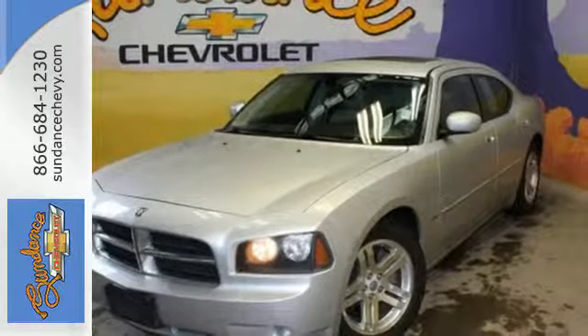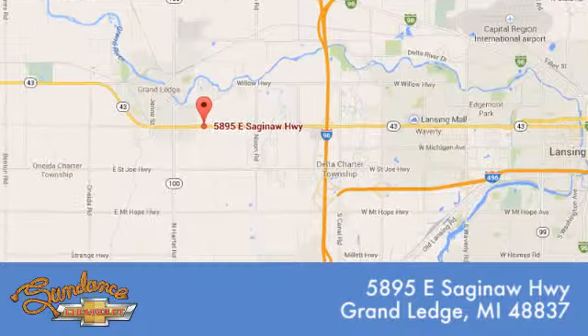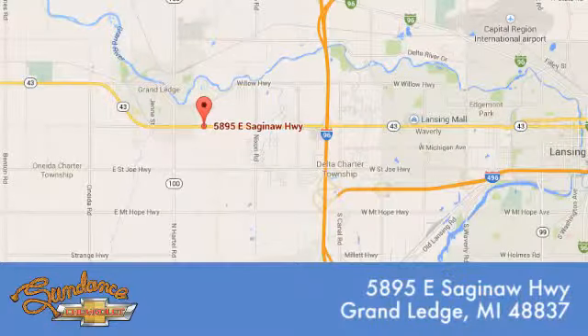Take it for a test drive today. Sundance Chevrolet gives you access to our expansive inventory. Call, click, or stop in. We're conveniently located at 5895 East Saginaw Highway in Grand Ledge, Michigan.